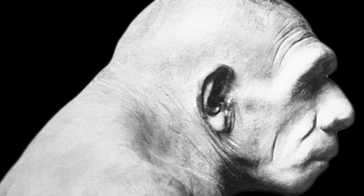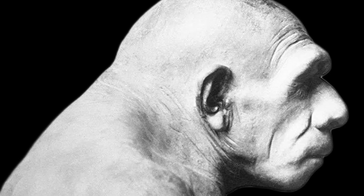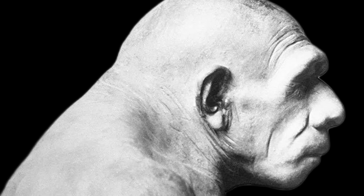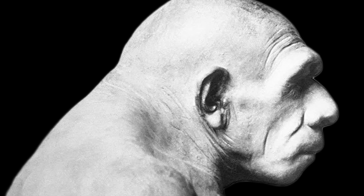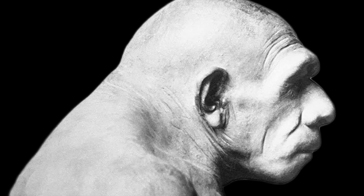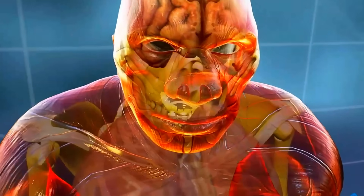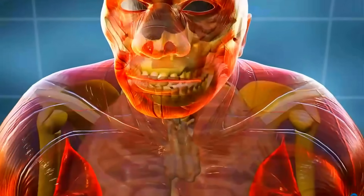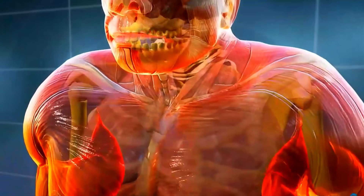The neck of ancient humans was a critical anatomical region, supporting the head during violent and forceful activities. Fossil evidence, particularly from Homo erectus and Neanderthals, shows robust occipital bones with pronounced nuchal crests and deep muscle attachment scars, indicating powerful neck muscles including the trapezius, which anchored to the occipital and temporal bones.